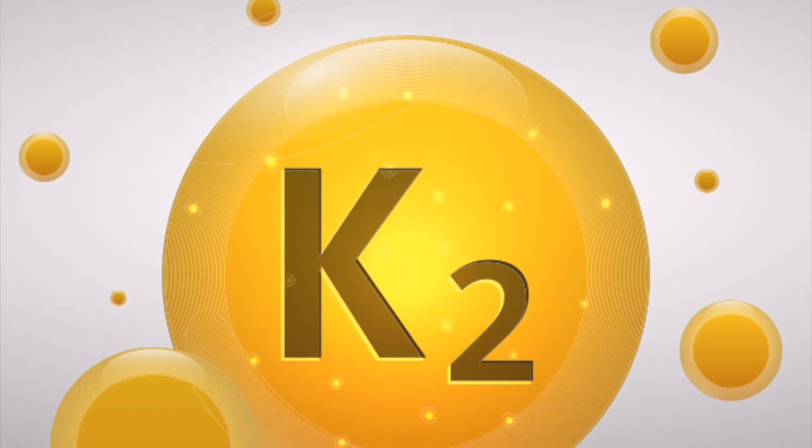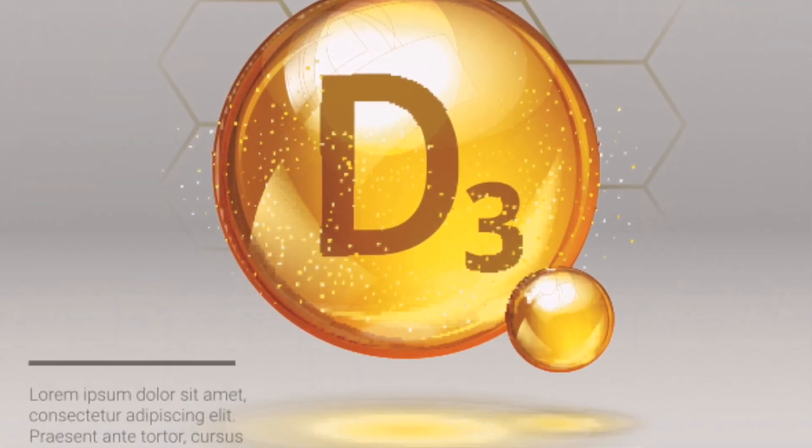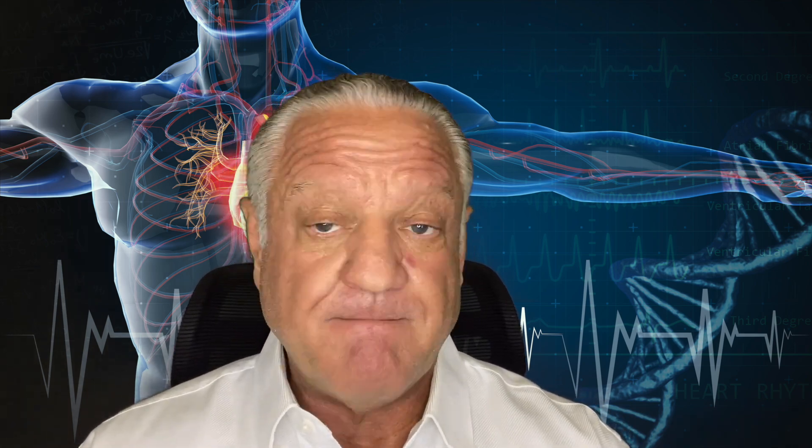Researchers then recognized another very important vitamin called K2. Here's how calcification works in simple terms: vitamin D3 is critically important for the body's ability to absorb calcium out of the gut. Many studies show that millions of people around the world — and in America — are very deficient in vitamin D.